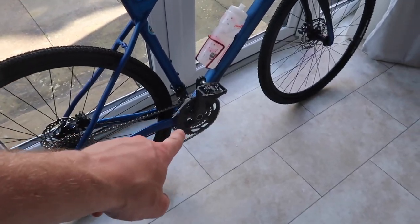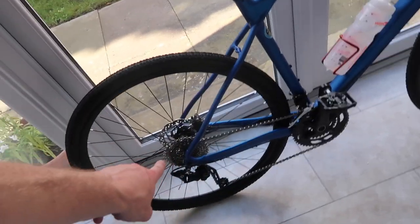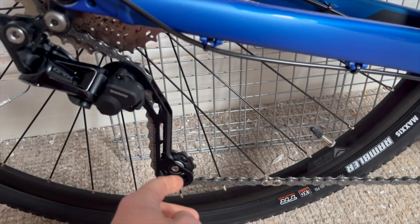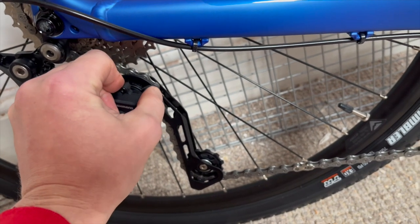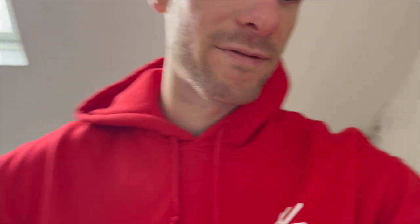It's a 2x drivetrain — two chainrings on the front, 10 on the back, so 20 gears altogether, which I'm fine with. I did look at a 1x setup with something like 40 teeth on the back, but to me it didn't have enough range of gears for the riding I want to do. One good thing is it does have a clutch derailleur, which basically means when you're going over bumpy terrain like towpaths, the chain stays on the cogs and won't bounce, giving you a more fluid ride.